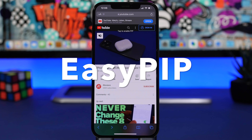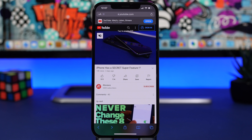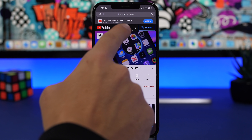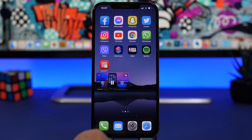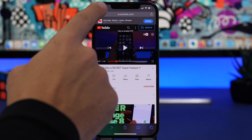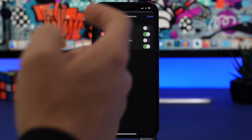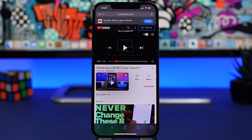Next up is Easy Picture in Picture. YouTube doesn't offer picture-in-picture mode on iPhone yet, but this is the best option right now. You can play a YouTube video on Safari and enable picture-in-picture with just one click using the new button added by this extension. You can go to your home screen and the video will still be playing in picture-in-picture. To set it up, open Safari, tap the AA letters, go to Manage Extensions, and make sure Easy Picture in Picture is enabled.